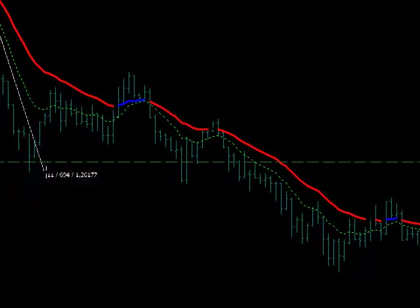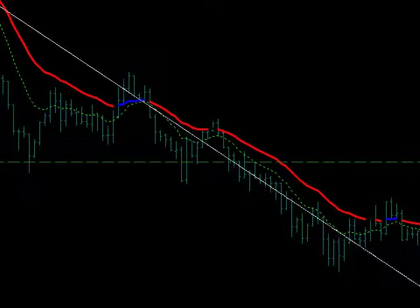It went down about 68 pips, and if you would have held on to it, well, it went down about 130.